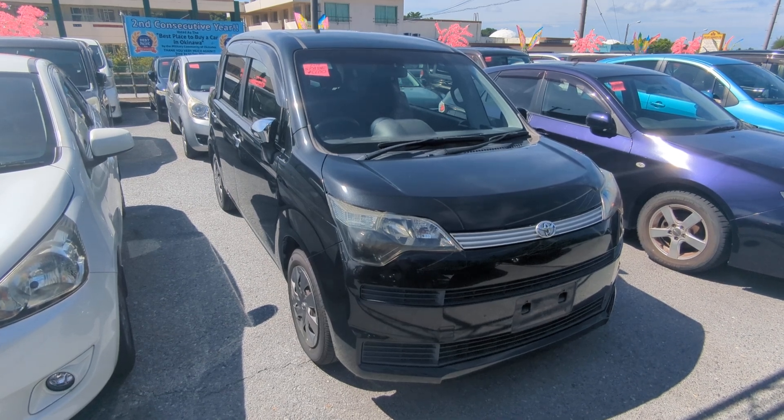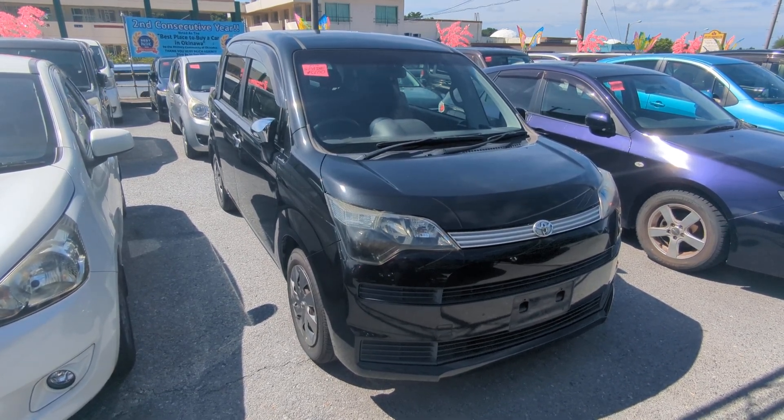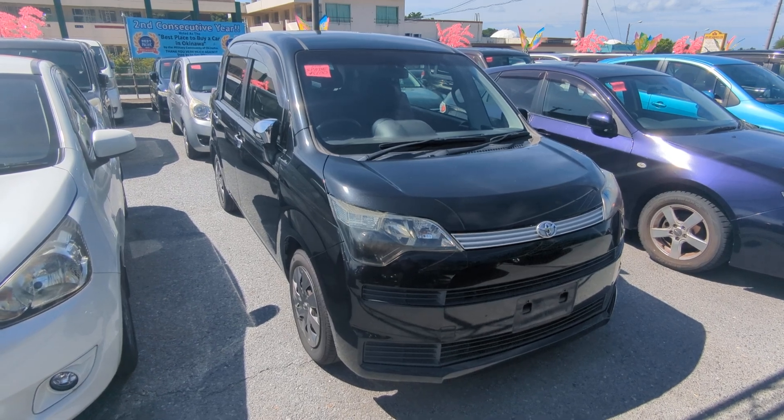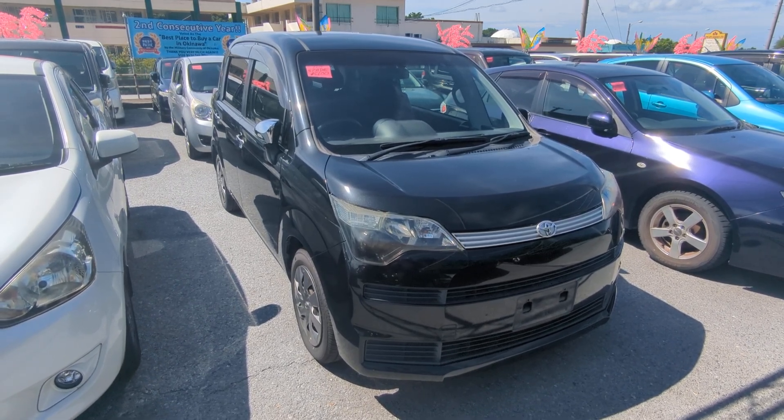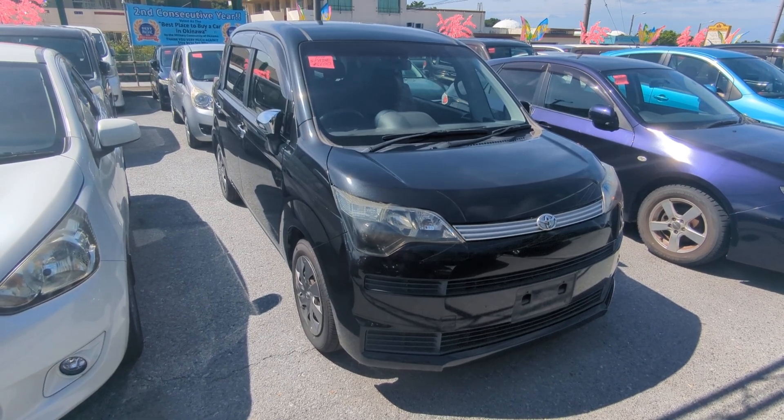Today I'm showing you a 2014 Toyota Spade that just came in. It's got 98,000 kilometers on it, which is about 61,000 miles. Before I get started, I'd like to let you know that we do have on-the-lot discounts, so the prices seen on the website right now will not be the final price when you come on the lot.